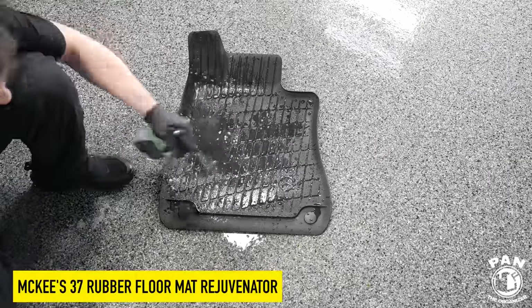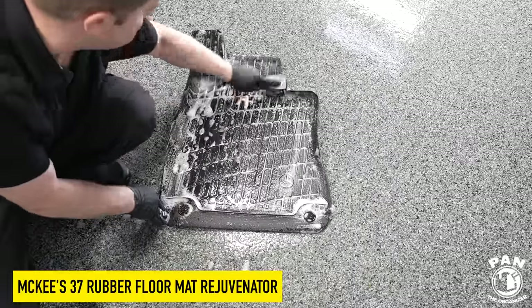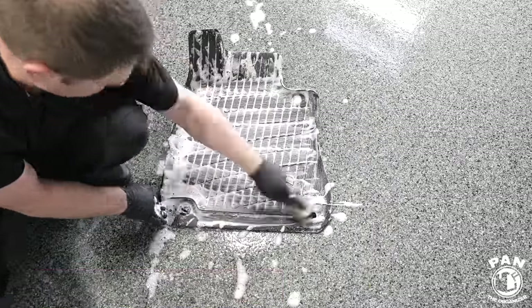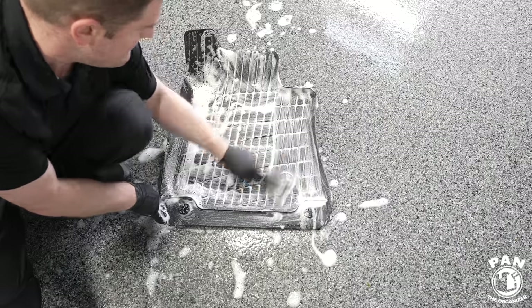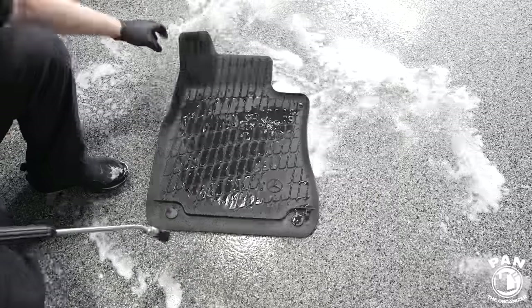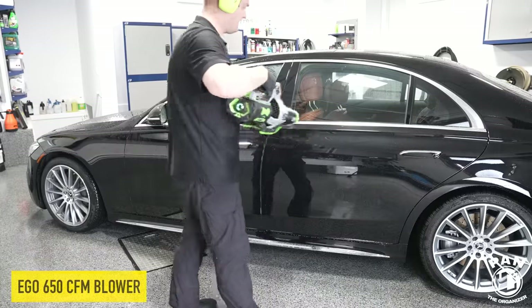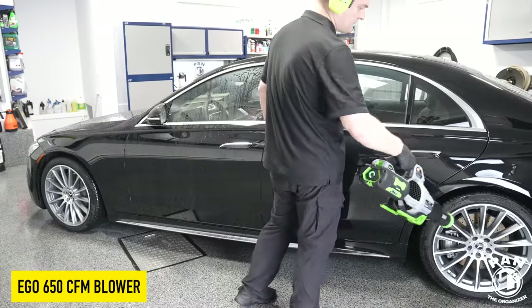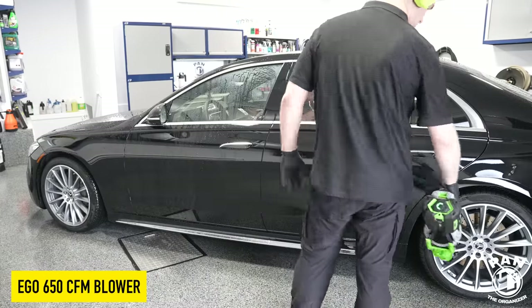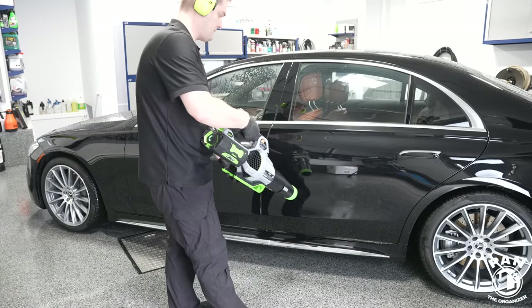Now I'm going to tackle the rubber floor mats. Thoroughly rinse them beforehand, then spray McKees 37 Floor Mat Rejuvenator for rubber. I'm using the same stiff bristle nylon brush as I used for the tires, then rinse thoroughly once again. You're going to let them air dry and they're good to go.